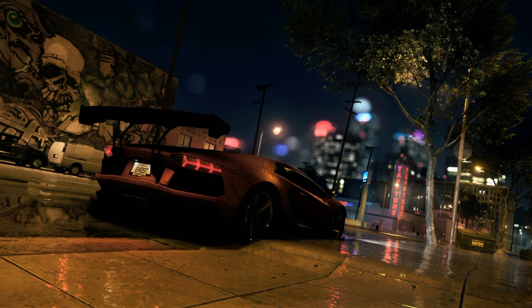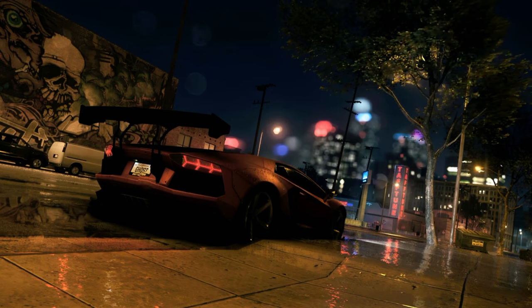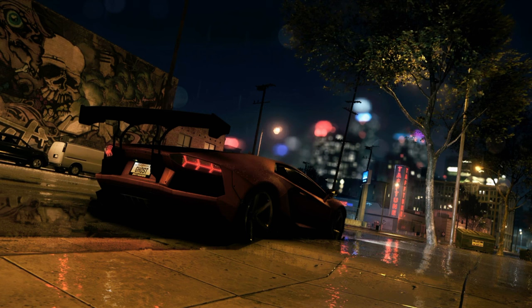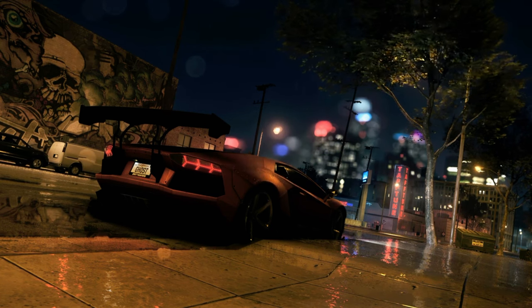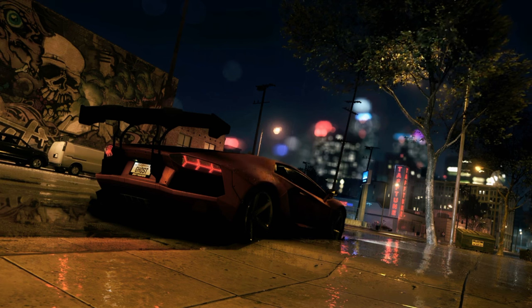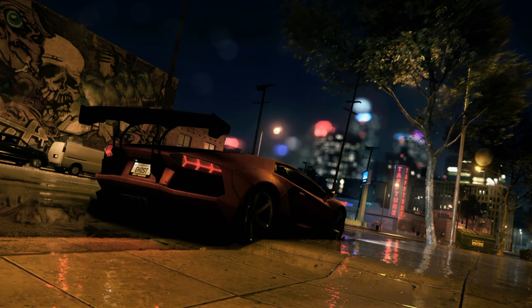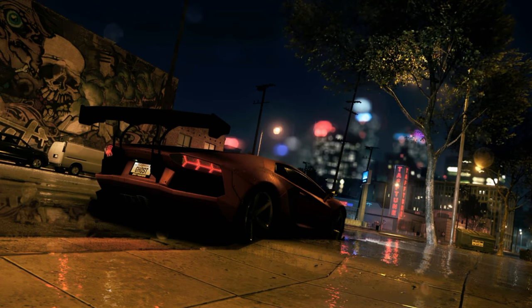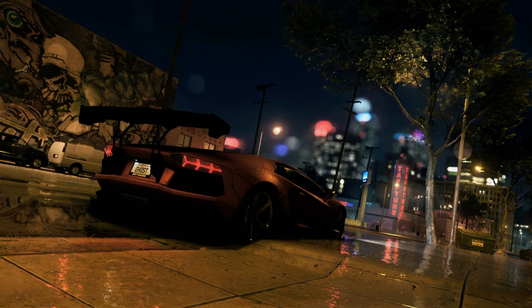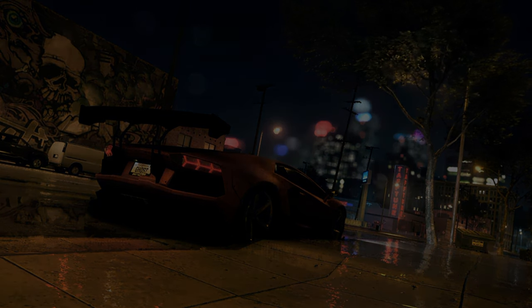So that's our deep dive into the incredible and slightly terrifying world of the Koenigsegg 1.1 — a car that forces us to confront big questions about innovation, risk, and the limits of human ingenuity. What a ride it's been. Thank you all for joining us on this journey. Keep those wheels turning, and we'll catch you on the next deep dive. Until then, drive safe everyone.